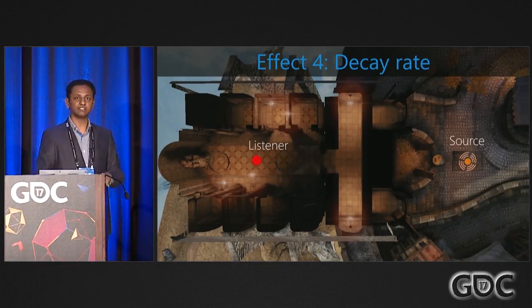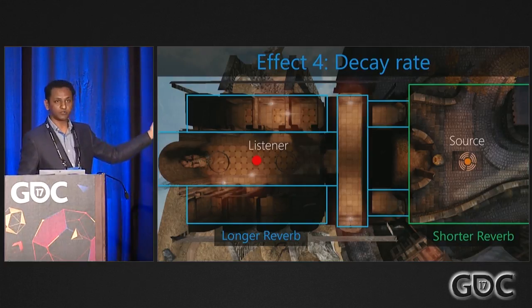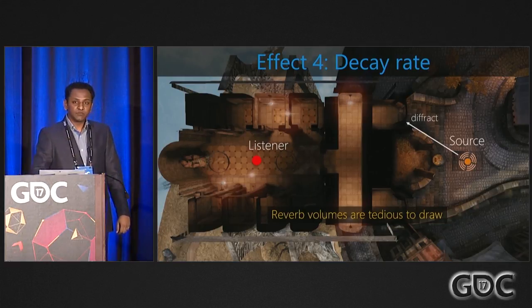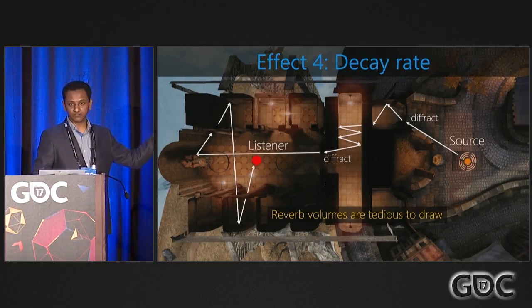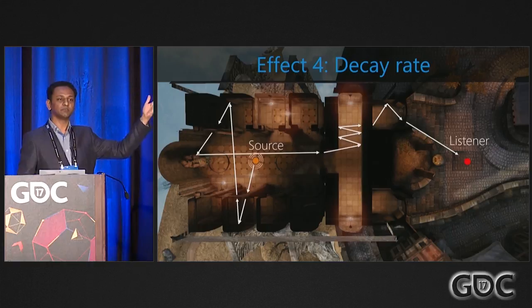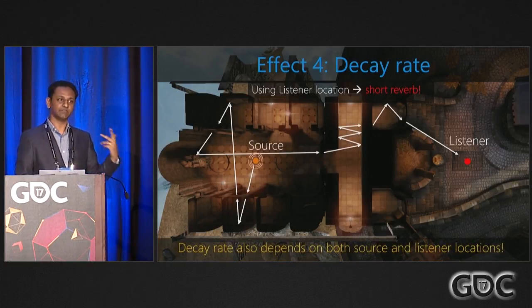The fourth effect is decay rate, which conveys scene size. The current approach is to draw reverb volumes driven by player location, which is a lot of work. Physically, paths look very complicated — diffractions and lots of bounces are needed to get reverberation going. Another problem with listener-location-driven reverb: if you reverse source and listener, all paths simply reverse. If the source is inside a cathedral, you still expect sound to take a long time to decay, but if you're only looking at listener position outside, you'd get short reverb. You need both locations even for decay rate.